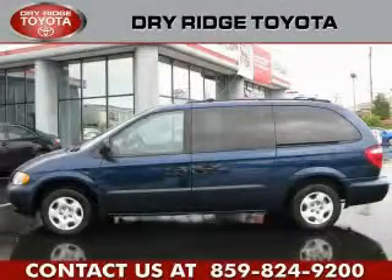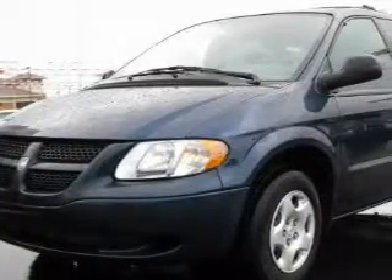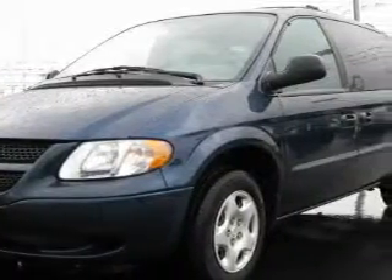This is a 2003 Dodge Caravan, designed with features that accommodate. It features a 3.3-liter six-cylinder engine and an automatic transmission.